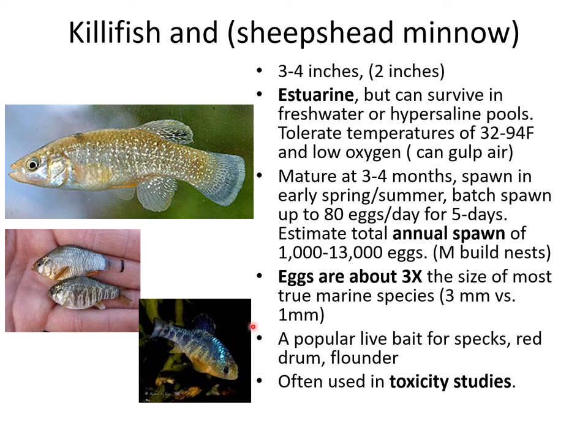There are a couple of other species worth pointing out: killifish with a long tapered body, and sheepshead minnows. They're different shapes but closely related estuarine species that can survive in freshwater or hypersaline pools. They probably have the largest salinity range as well as temperature range — from freezing all the way up to 94 degrees Fahrenheit. They can gulp oxygen from the air if the water is low in oxygen, which often happens in restricted pools of water where oxygen may dissipate rapidly. They're a popular live bait, particularly killifish — referred to as mud minnows up around the Galveston/Port Arthur area — and are popular bait there for specs, red drum, and flounder.